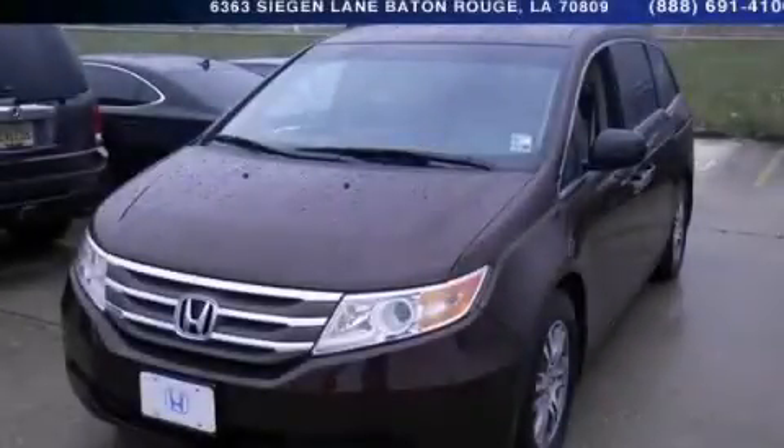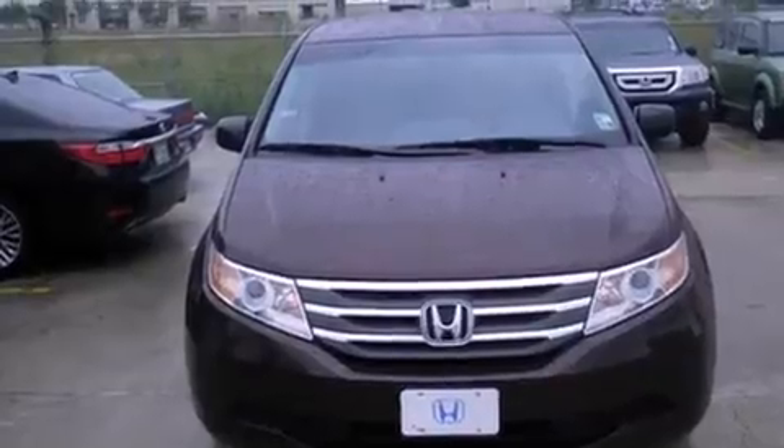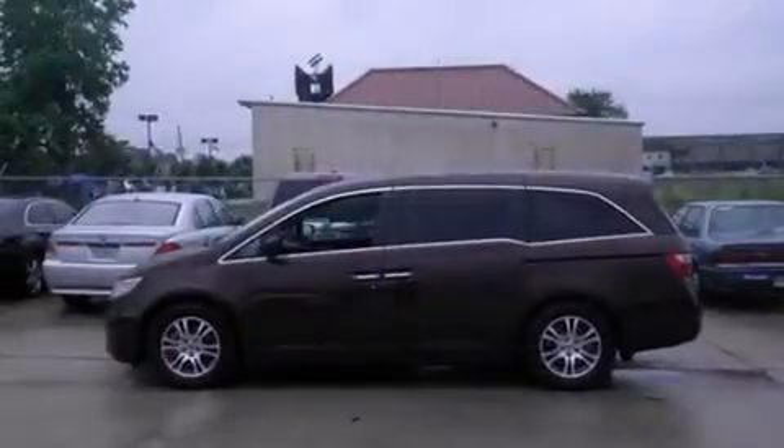This is a 2012 Honda Odyssey, room for the entire family. It has a 3.5 liter six-cylinder engine and a five-speed automatic transmission.